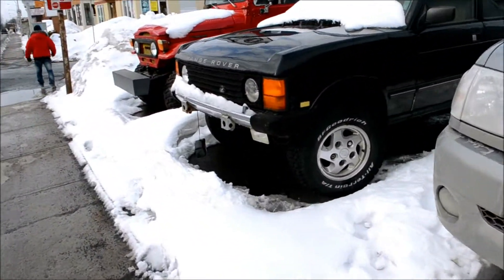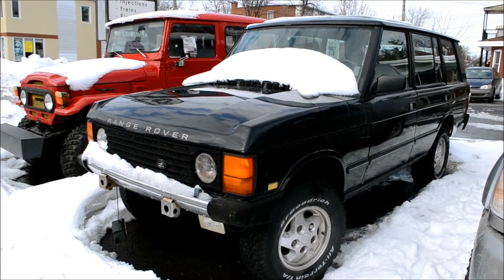Look at this old Land Rover, man. Holy shit, this thing must be from the 80s. I should have asked him what year this is from.